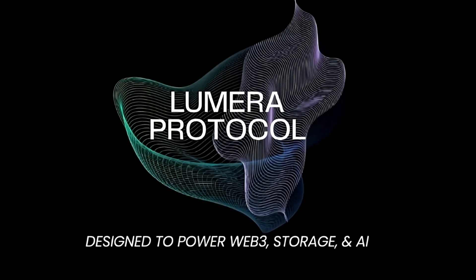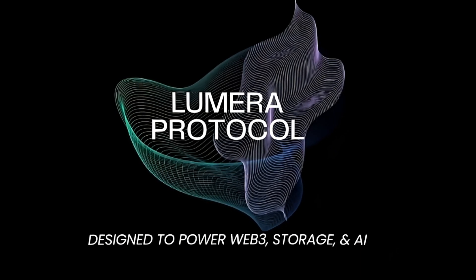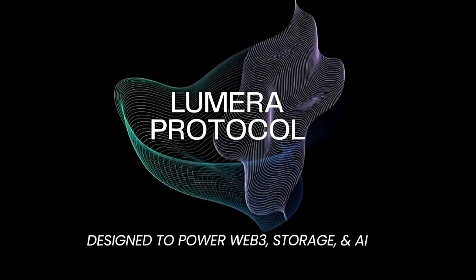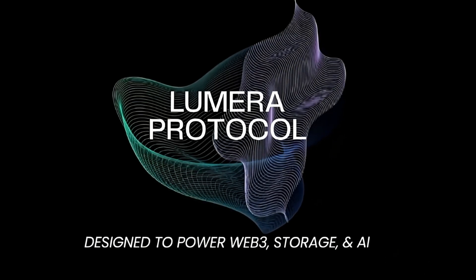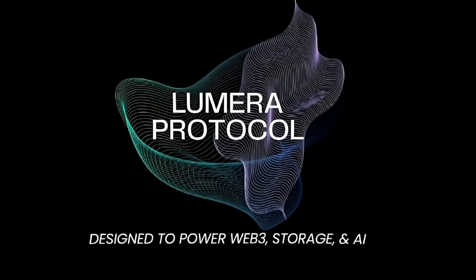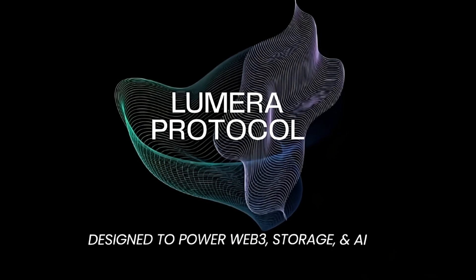That's a wrap on Pastel's transition to Lumera protocol. If you're excited about what's ahead, make sure to like, subscribe, and turn on notifications so you stay updated. Have any questions? Drop them in the comments, or join the conversation on Discord, Twitter, and Telegram. Let's build a future together — catch you in the next one.